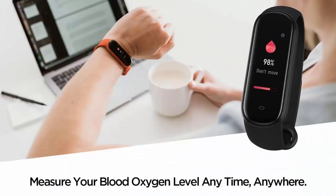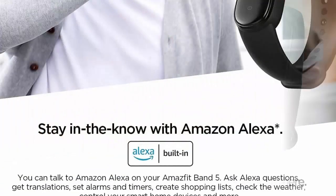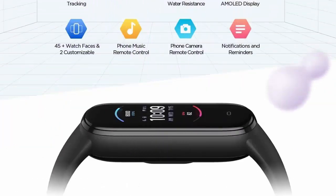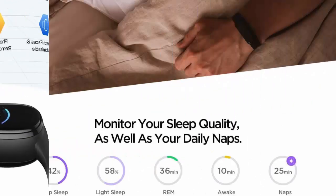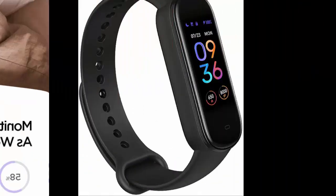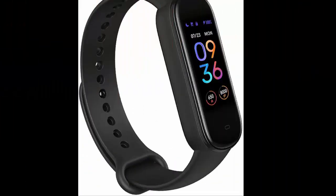Blood Oxygen Saturation Monitor — you can measure your blood oxygen saturation and understand your physical state with OxygenBeats™. Ideal for high-intensity workouts and sports such as marathons and gym workouts.